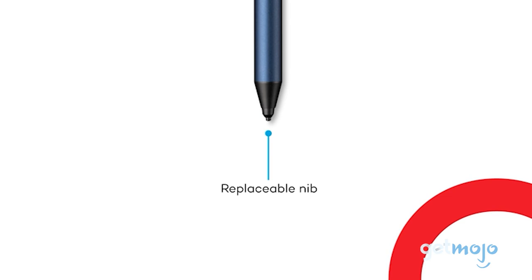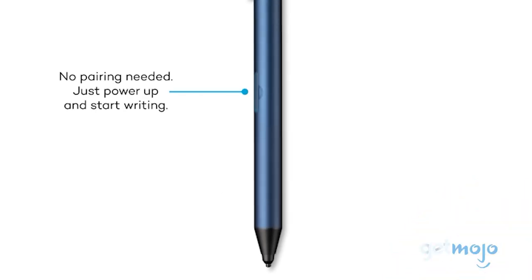The nibs of this stylus are easily replaceable, too, and we really like its understated style.